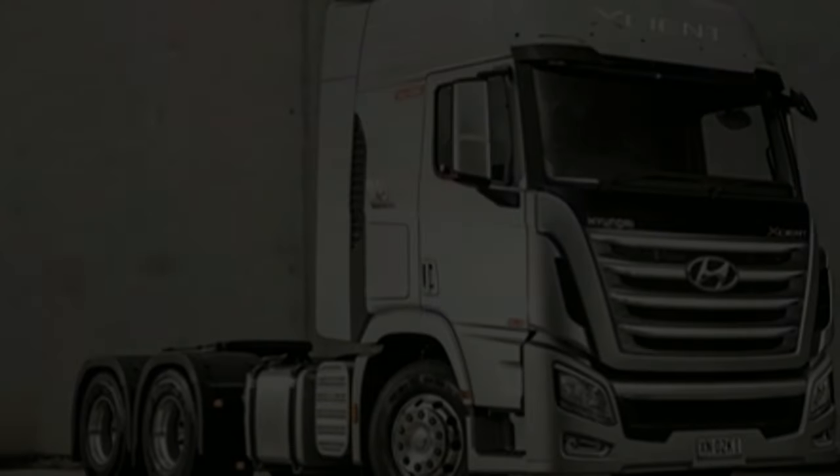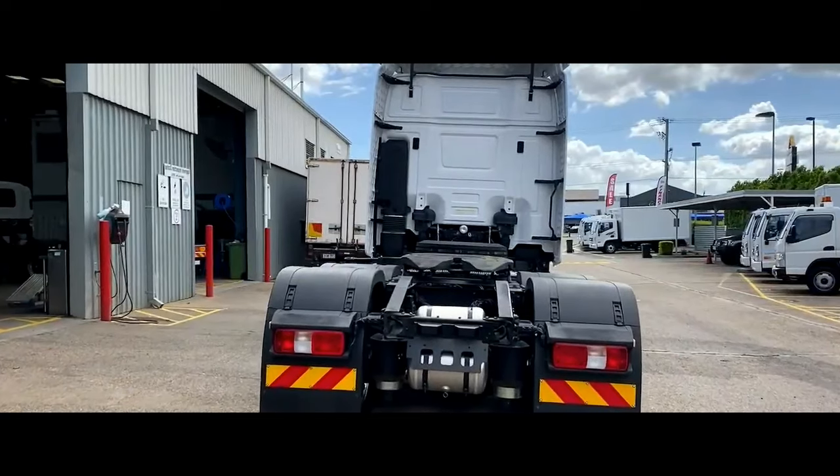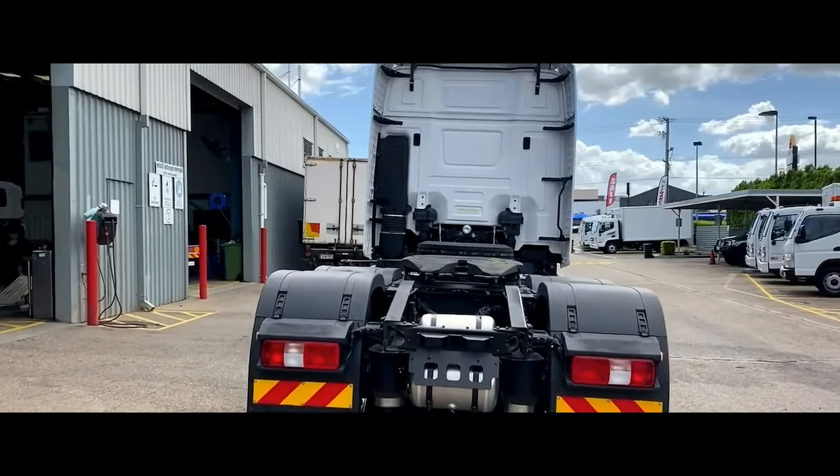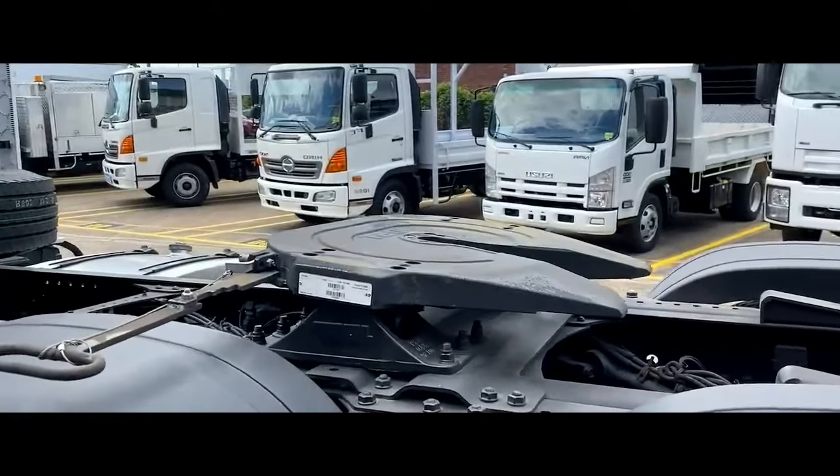Additionally, the Cargo 6X4 and tractor models now include front axle air suspension to improve ride comfort. This system adjusts the air spring pressure according to road conditions and load weight, mitigating surface impacts.